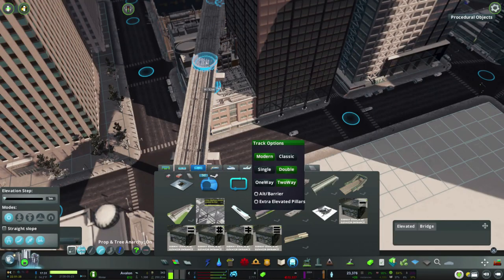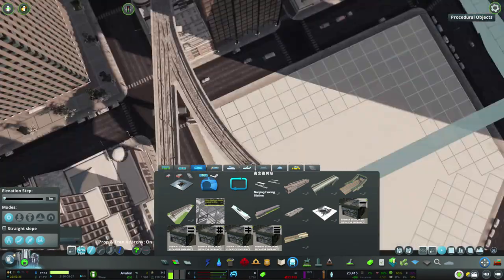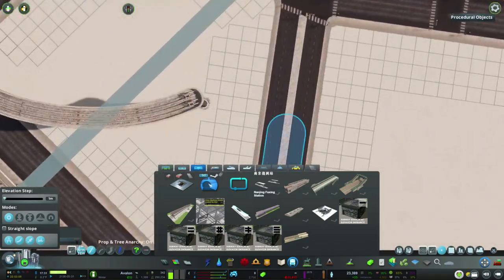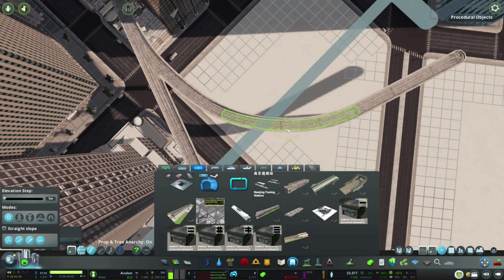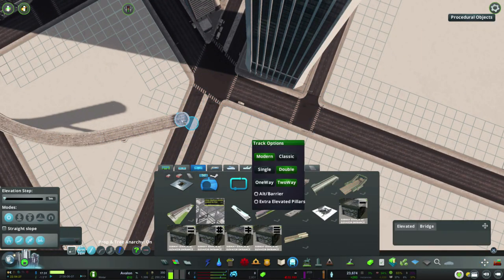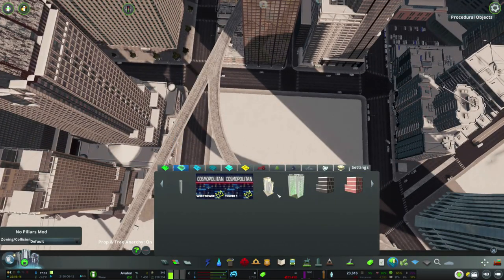Hey everybody, welcome back to Avalon episode 15. This episode, like I said last time, is probably my favorite episode in the series so far. This is sort of the point where we get to finally refine this whole wedge between our main grid and our new grid coming off of that diagonal road, and honestly it kills me to leave areas unfinished.